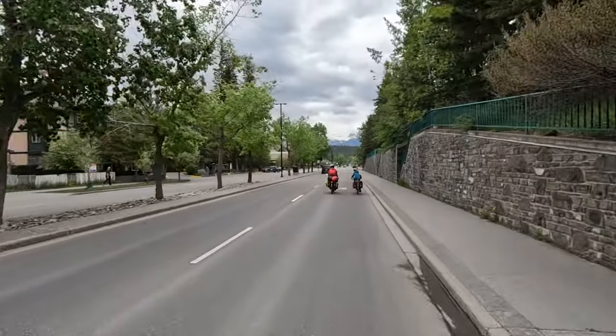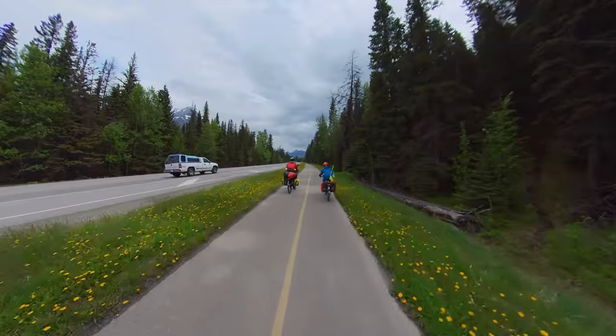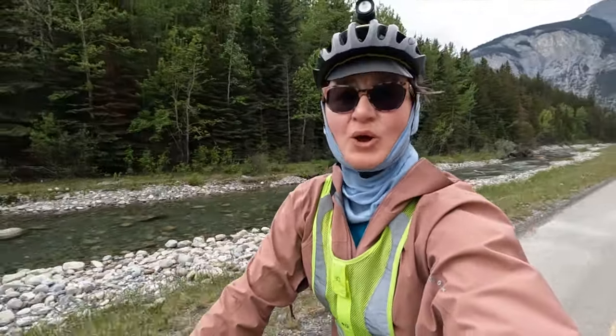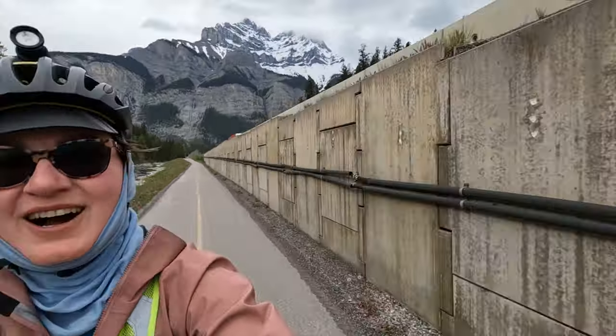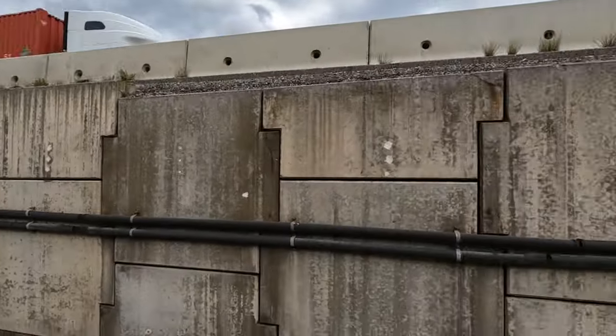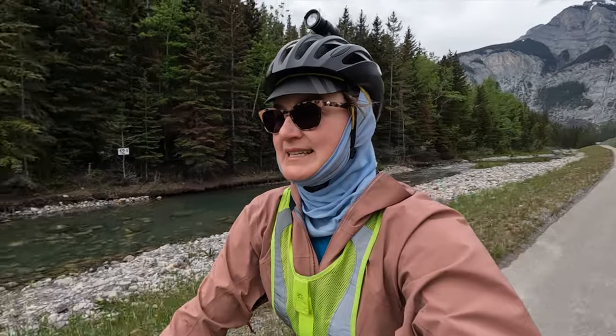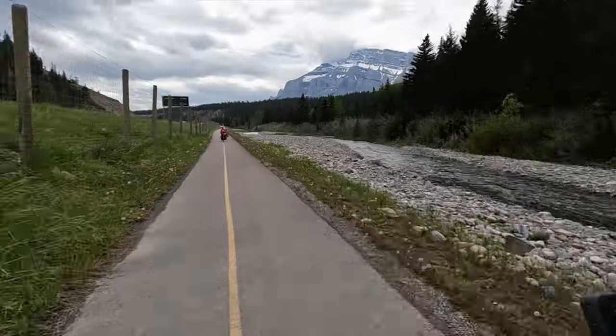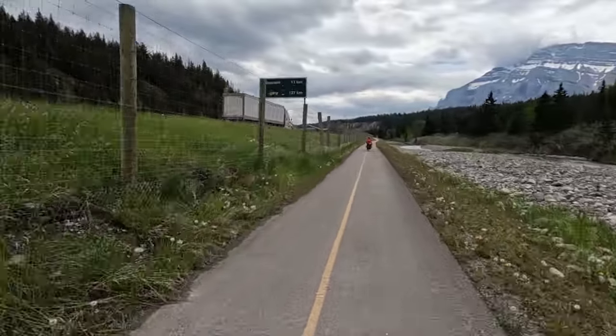We're riding on the separated bike trail, which is fantastic. I'm not sure if this is Legacy Trail already or whether we're joining it momentarily — but this is very nice. We're on Legacy Trail now, next to a beautiful river or creek. On the other side, the Trans-Canada Highway Number 1, and next to the creek, the railway — we just had a screeching train come by. And of course the Legacy Trail bikeway, so different forms of transport all together. Love it!